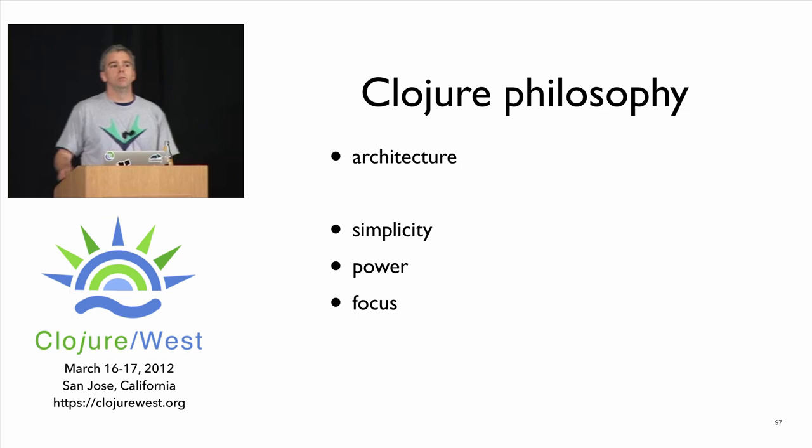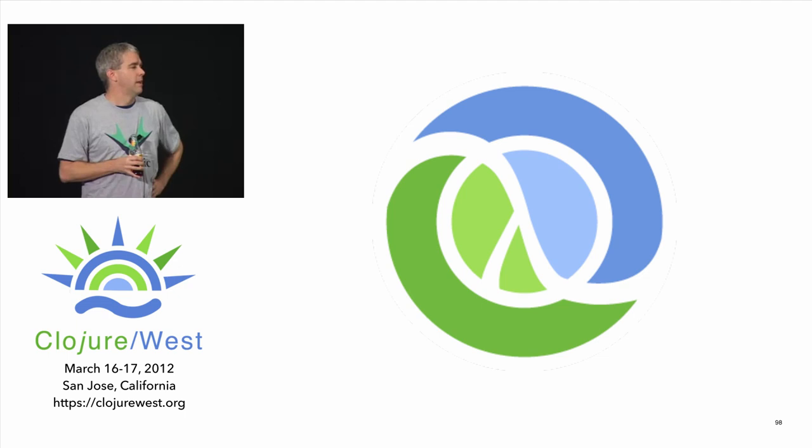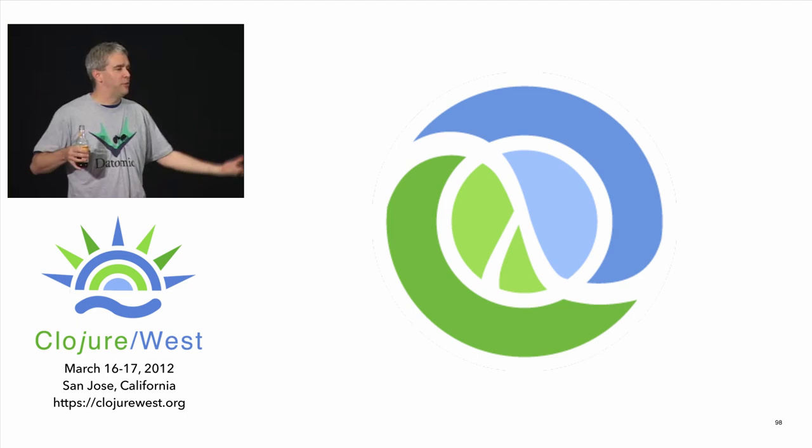If 2011 was the year of functions, I'm hoping 2012 will be the year of data. Thank you. This has been really terrific — I hope we'll be back here or in Portland wherever in a year's time. Thanks to all the sponsors, the great speakers, all the great conversations, and we'll all see each other at the next big Clojure event.